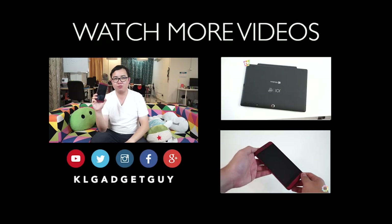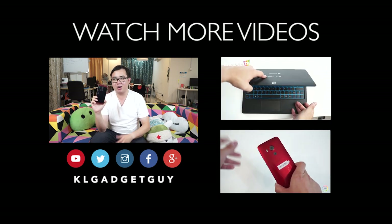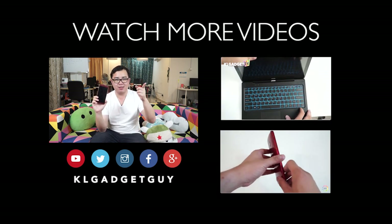That's it for this video. I hope I've answered all your questions about the HTC Butterfly 3. If you have more questions, leave them in the comments below and I'll try my best to answer them. Stay tuned for the full HTC Butterfly 3 review coming up on KL Gadget TV. Subscribe, give us a thumbs up if you liked this video, and follow us on Facebook, Google+, Instagram, and Twitter. My name is Warren, and I'll see you in the next video.